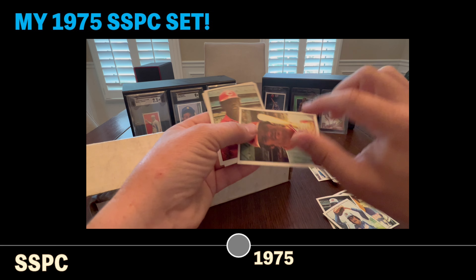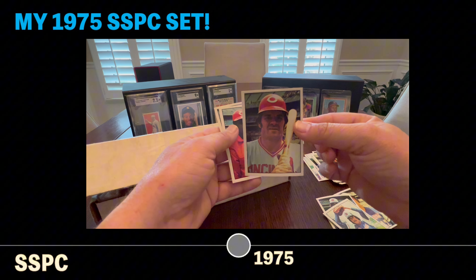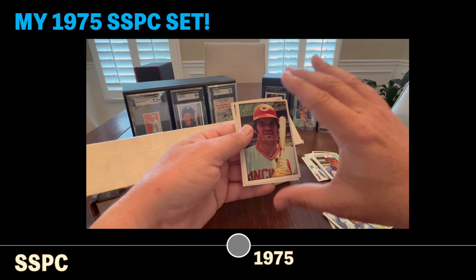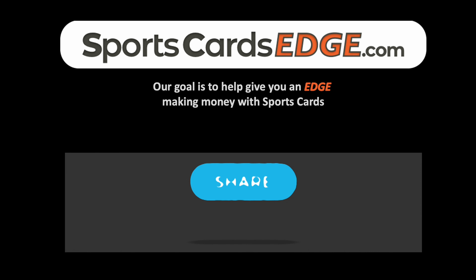I wanted to show you what they look like in person. I'll go through and look at the quality of the rookies in here, the centering and so forth, and see if I want to send any away to be graded. If you enjoyed this video, make sure you give it a like and a share, and we'll see you back for more stories.